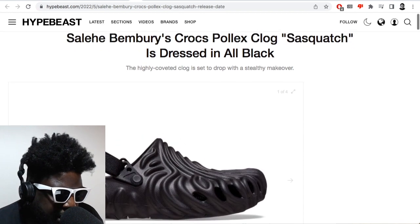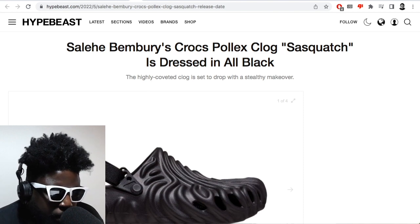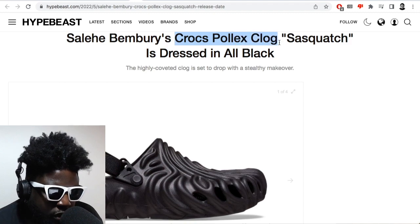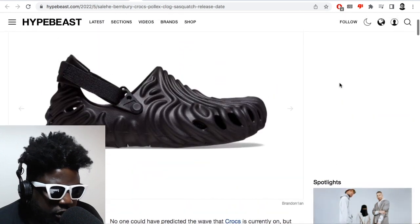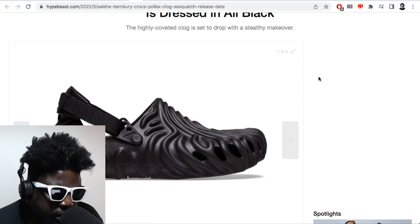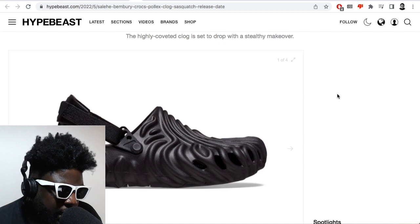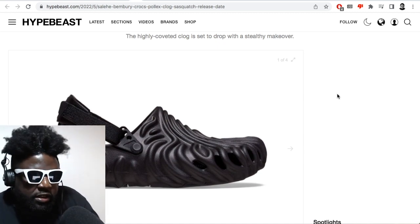This is courtesy of Hypebeast, debuting a new colorway of the Salehi Bembry Crocs — the Pollock Clog, or maybe it's called the Crocs Pollock's Clog Sasquatch. Anyway, this is a new colorway. I'm not going to read the Hypebeast article, it's always full of dross, just regurgitating stuff you can already see. Essentially there's a new colorway of the Salehi Bembry design Crocs that captured everyone's imagination, mine included, and they look pretty sick in black.